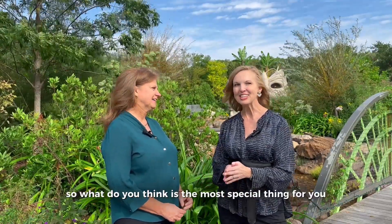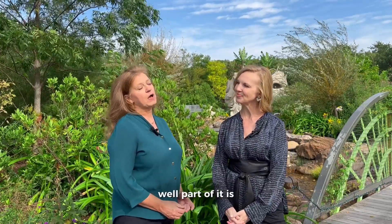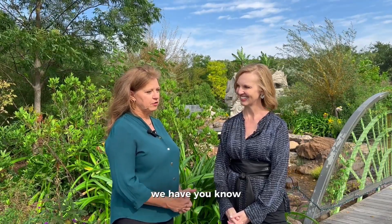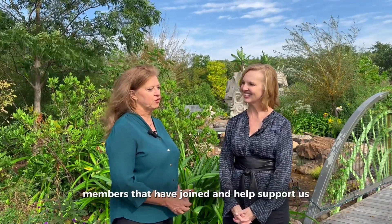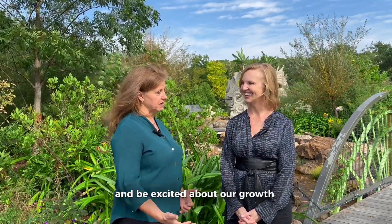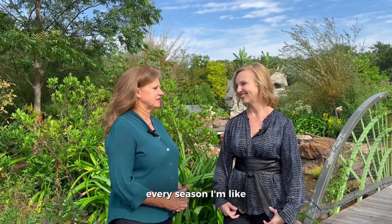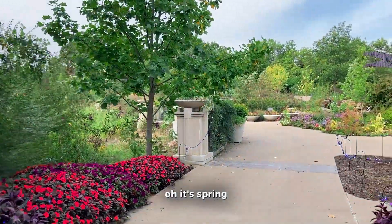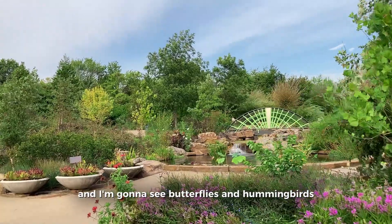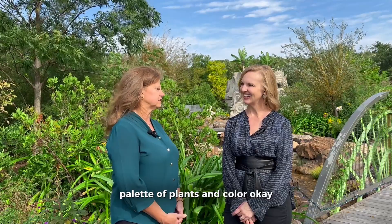So what do you think is the most special thing for you being here over all these years? I think part of it is having our members — members who've joined and helped support us — and having seen them over the years come and bring their kids and families and watch us grow. But also just the seasons: every season I'm excited — spring blooms, fall butterflies and hummingbirds. It's an always-changing palette of plants and color.